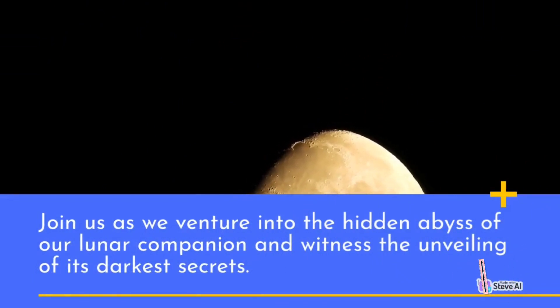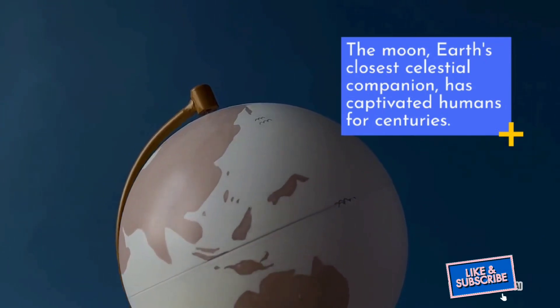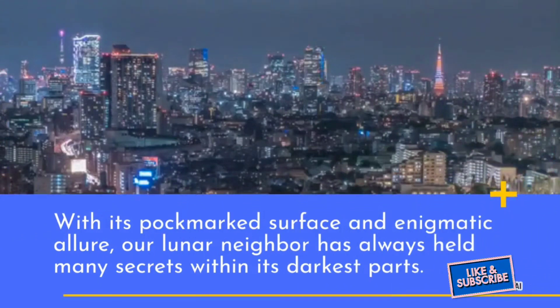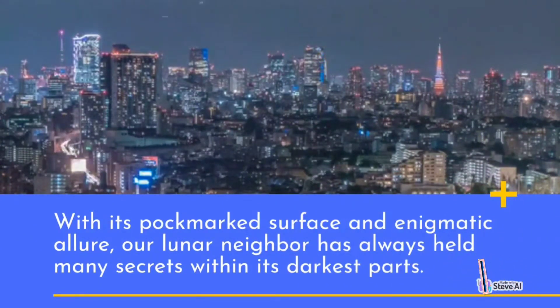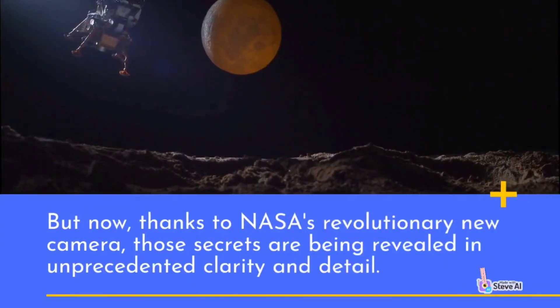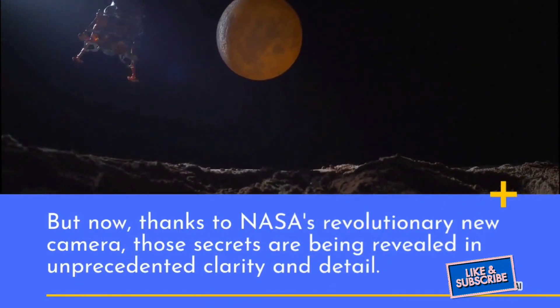The moon, Earth's closest celestial companion, has captivated humans for centuries with its pockmarked surface and enigmatic allure. Our lunar neighbor has always held many secrets within its darkest parts. But now, thanks to NASA's revolutionary new camera, those secrets are being revealed in unprecedented clarity and detail.